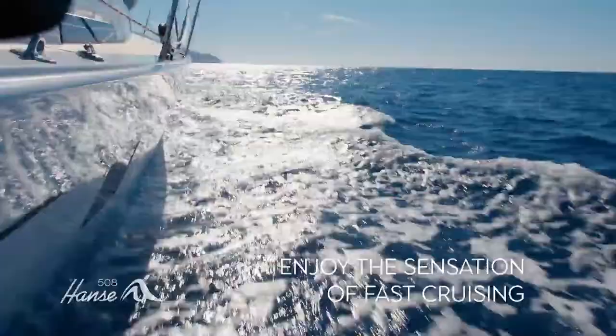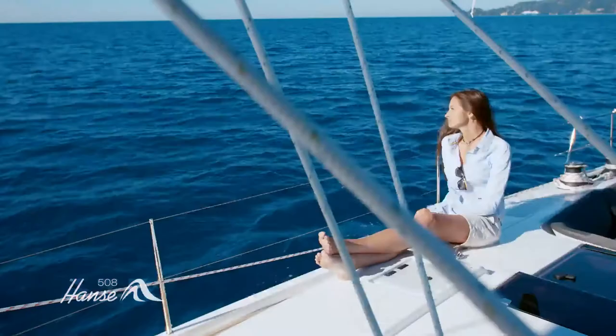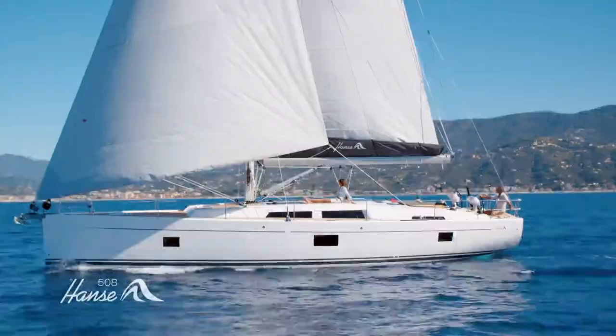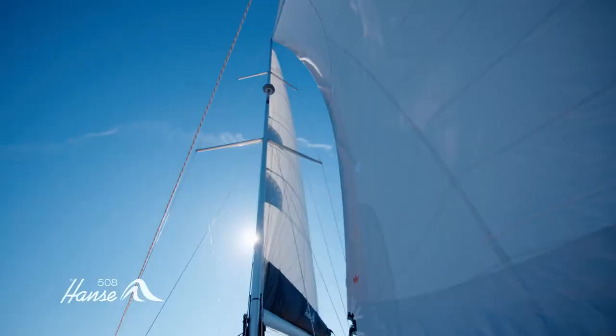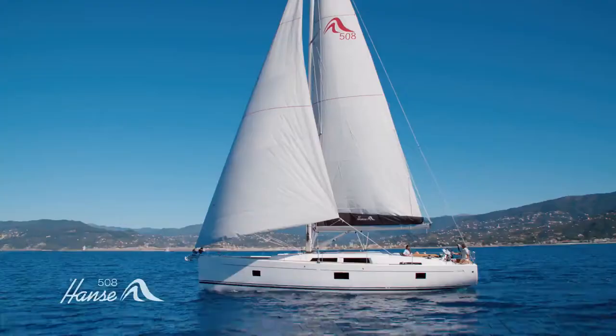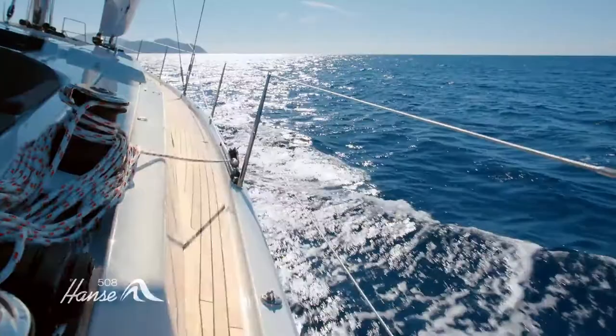Stretch out in the spacious cockpit and let the Hansa 508 bring you and your loved ones closer. Hansa's exclusive crossover sail gives you the widest range of sailing angles of any sail, from close reach to broad reach. It's a unique code zero set from a bag at deck level. Just two clicks and it's ready to hoist from the cockpit. You can also fit a second forestay on our elegant stem fitting.